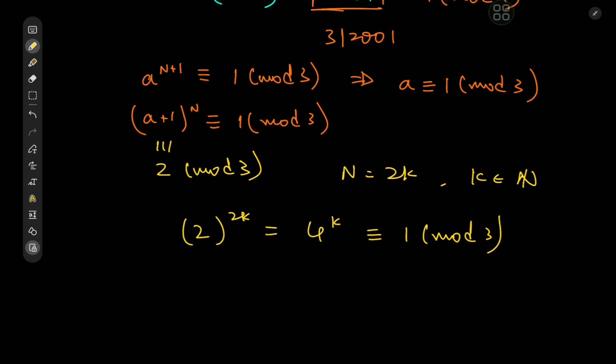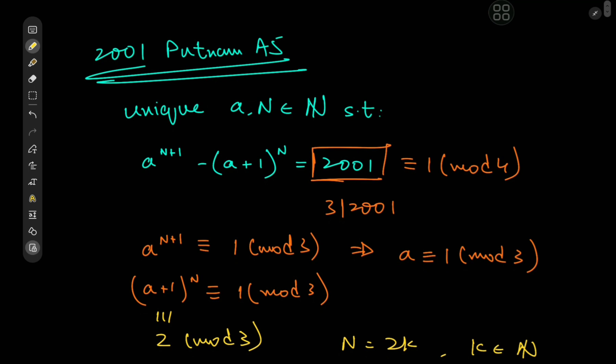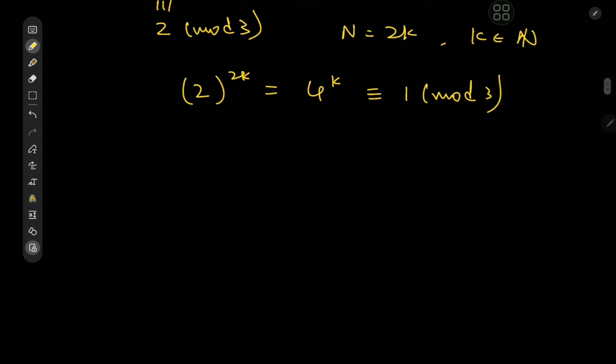We could also use some information about the prime factors of A. Take note that the left-hand side of the equation has multiples of A, except for the last term in the binomial expansion of (A+1) to the N, which is 1. We can eliminate that by rewriting the equation as: (A+1) to the N equals 2001, and expanding by (A+1).